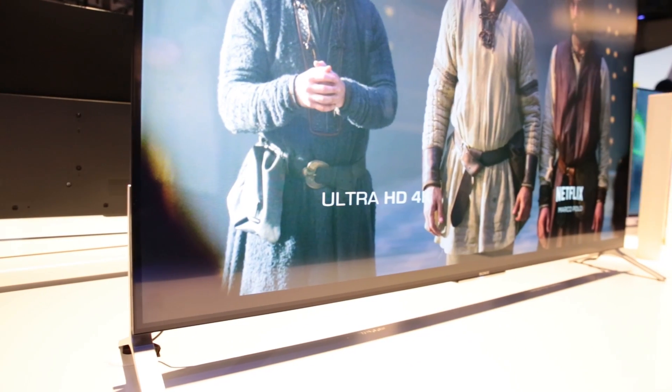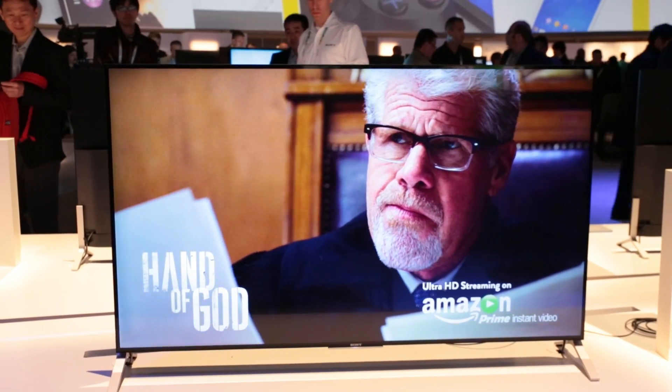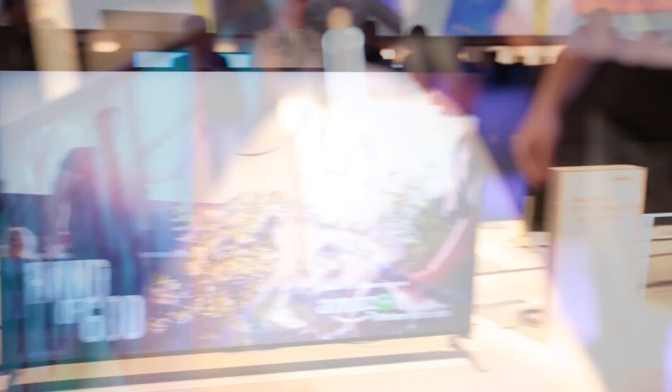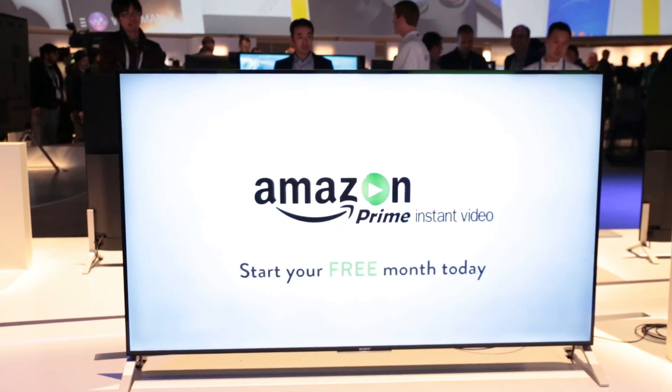Sony's new X900C flagship 4K TV is billed as the world's thinnest LCD screen television. At just 5mm thick, this super slim, frameless screen appears to float on the stand, and looks even better when it's wall-mounted.